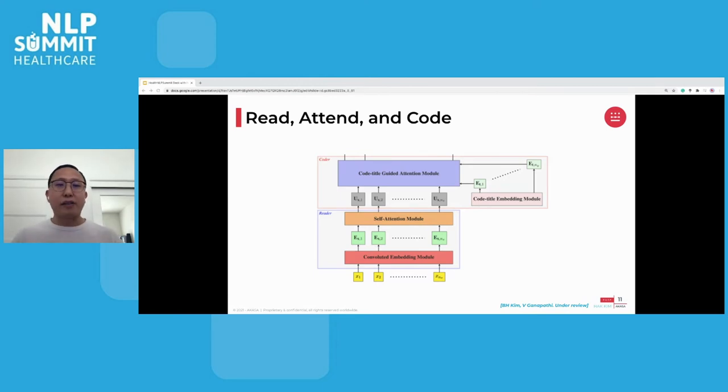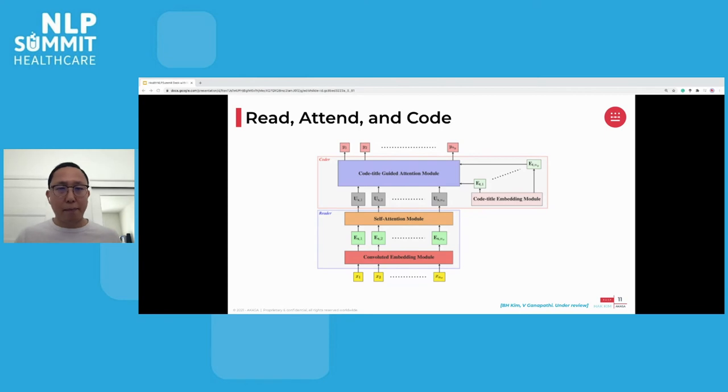Through another attention module, we can focus on the important parts that matter for each code separately and assign each code individually. We now have the Read, Attend, and Code algorithm that can predict appropriate codes from clinical notes. After developing this new attention-based Read, Attend, and Code algorithm, we benchmarked our model with the publicly available MIMIC dataset. We are particularly excited that the model has shown overall strong coding performance across various metrics and established new state-of-the-art results, and we found that we could achieve even better performance than the human-level baseline measured internally.